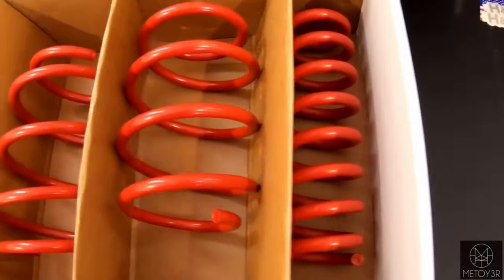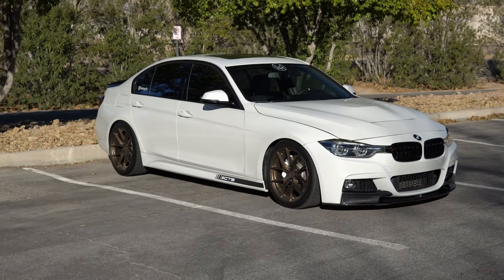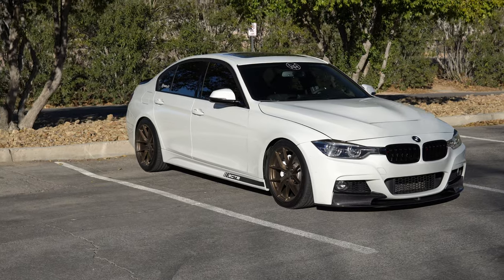Next we'll be talking about the H&R Supersport lowering springs. These ran me about $225. If you just go with the H&R Sport springs, it is a little less than the Supersport — the only difference is that the Supersport drops you about half an inch more. I definitely do recommend lowering your vehicle; not only does it make it handle better, it makes it look a lot better as well.